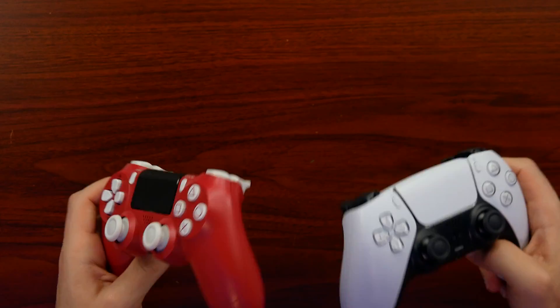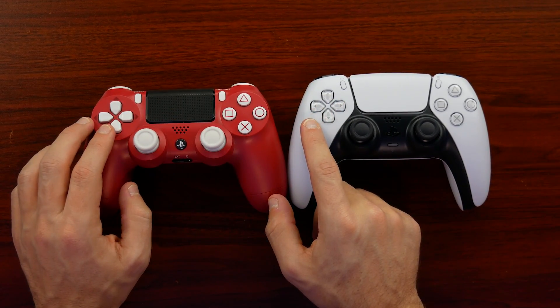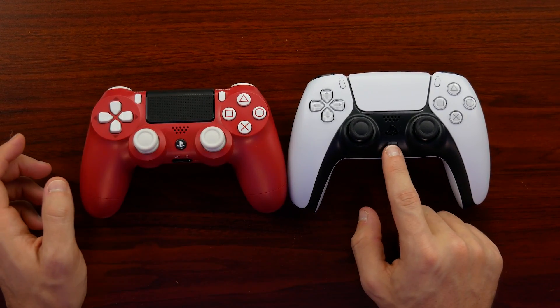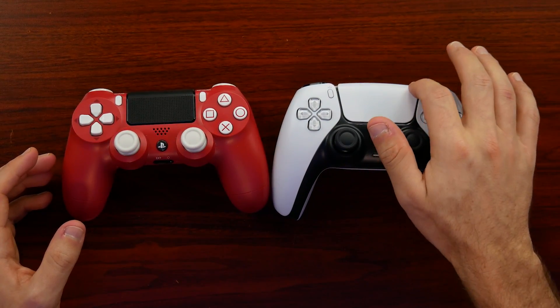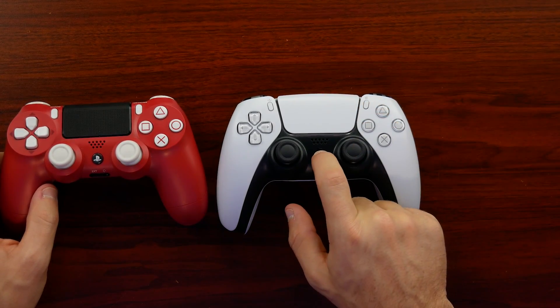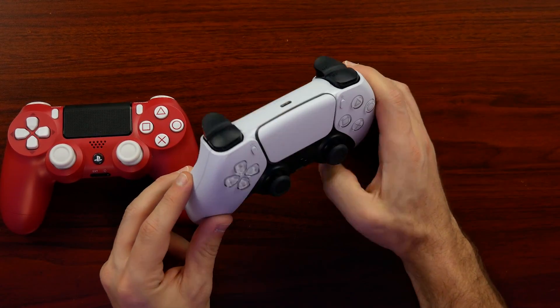I grabbed my red DualShock 4 to compare side by side. The button layout is pretty much the same — symmetrical thumbsticks, similar D-pad, PlayStation button in the middle. We have the addition of a microphone mute switch, an LED to tell you if it's muted or not, a speaker, and a larger touchpad that's shaped more with the form factor in mind. The light bar is more subtle on the DualSense — it goes around the edges. Pressing it gives nice blue LEDs blinking around, way more subtle than the big light bar we're used to.